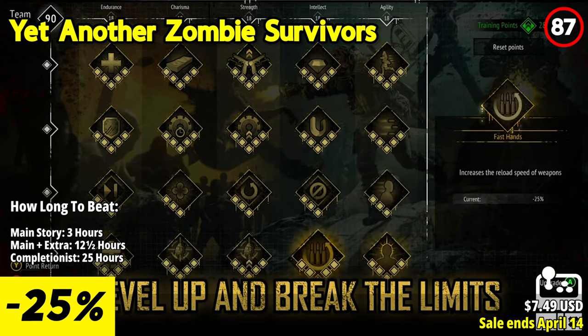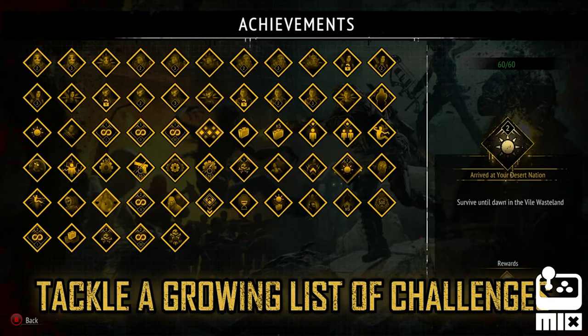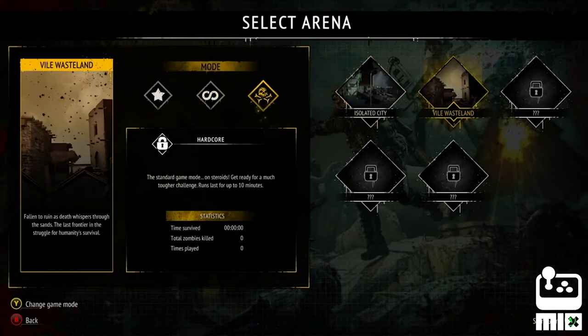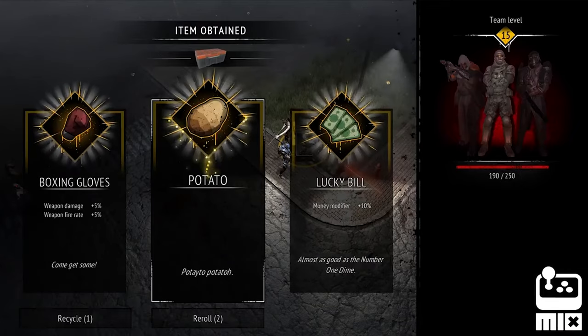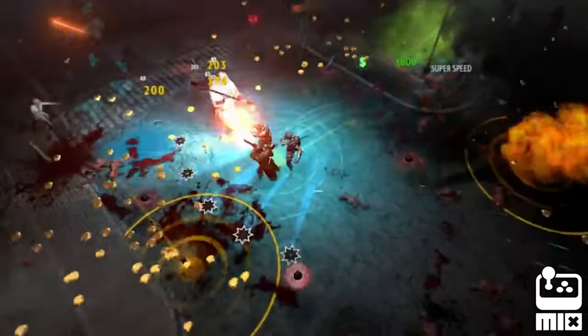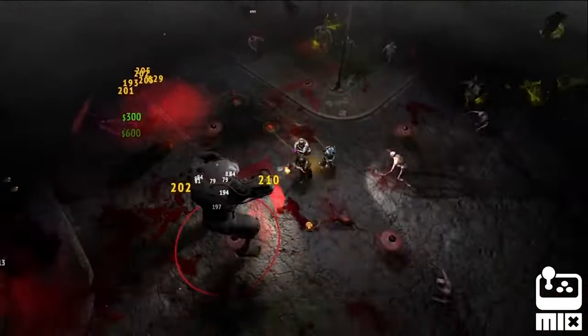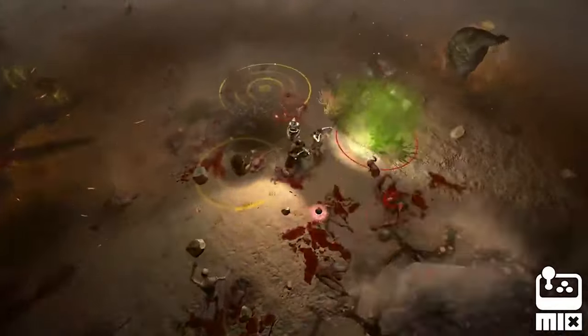Guide your squad's evolution through customized decisions as you progress. Explore diverse perks and support skills, or focus on enhancing your favorite character's gear to unlock their ultimate abilities. Lead a lone SWAT soldier or assemble a team of elite mercenaries armed with katanas, flamethrowers, and rocket launchers. The choice is yours every time you play.